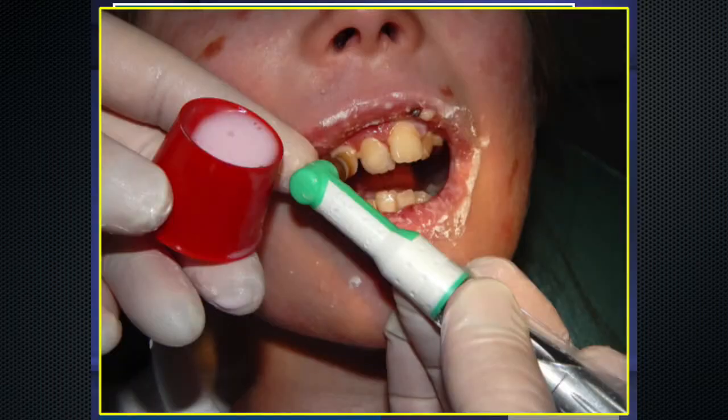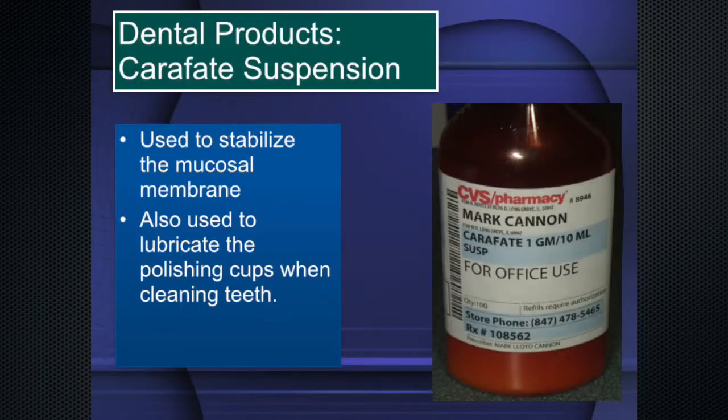Here's a patient whose lips have been covered with Carafate — Carafate suspension prevents blistering. As part of our protocol we use the non-abrasive cup dipped in Carafate suspension to properly clean her teeth, and she will not have any blisters. I'll often see a patient who's been seen elsewhere, they come in, we follow the protocol, and they say afterwards, 'I didn't have any issues.' We're not supposed to. We keep Carafate suspension in the office — it stabilizes the mucosal membrane.